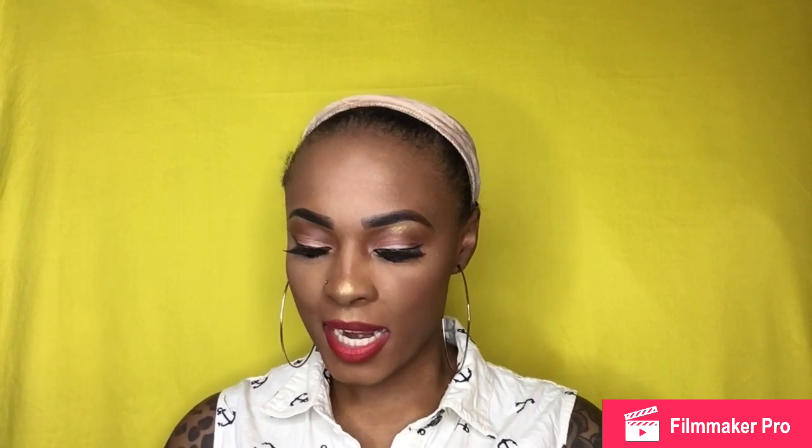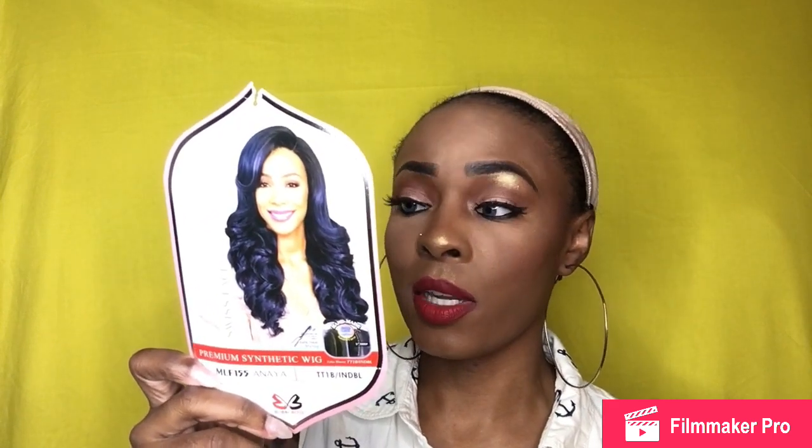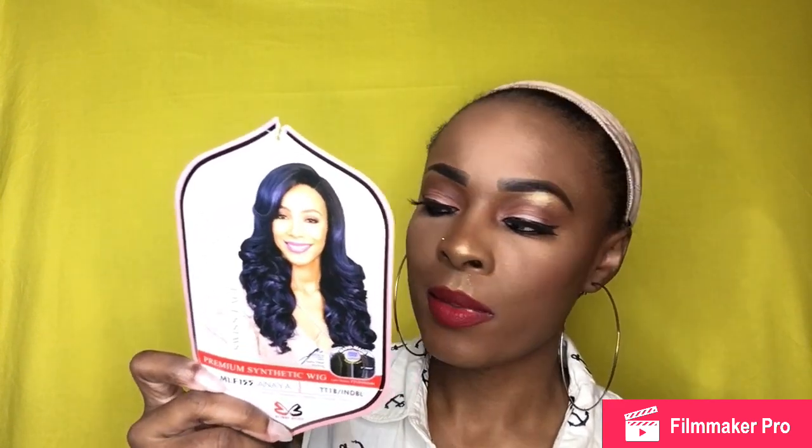The wig I'm bringing you today is a wig by Bobby Boss — so we know it's gonna bang. This wig is called MLF 155 Anaya, and I have her in the color TT1B slash INDBL, which stands for indigo blue. She's safe for heat styling. She comes with a handmade deep Swiss lace part that is five inches deep. I'm wearing the same color that the model on the stock card is wearing.